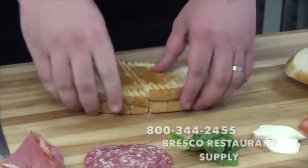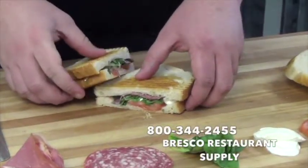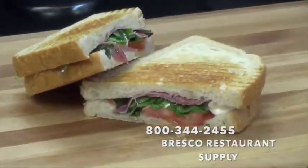For fresh, rapidly cooked results like this, contact your local Bresco salesperson or stop into Bresco today and ask for CADCO.